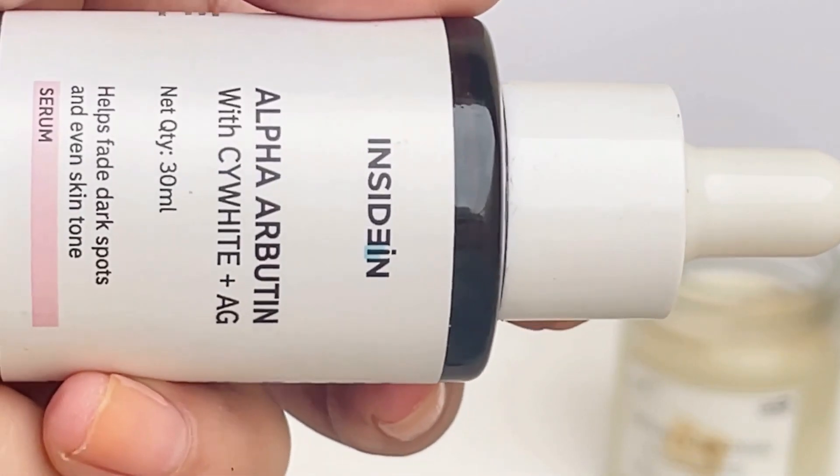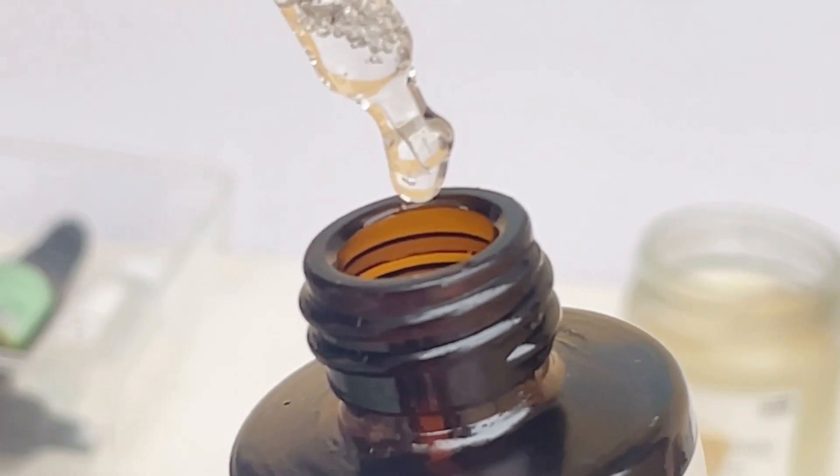If you have stubborn dark spots, pigmentation, or hyperpigmentation, you can add Vitamin C to your morning or nighttime skincare routine. For stubborn dark spots and hyperpigmentation, Alpha Arbutin or Tranexamic Acid is very effective. Recently I have tried Insidin's Alpha Arbutin — it is really good and suits all skin types. Its texture is non-sticky and non-greasy. Even if you have acne-prone skin, you can use it.